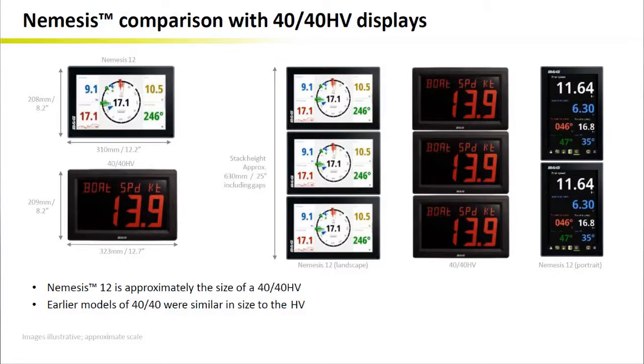Finally, let's compare Nemesis 12 with the 40-40s. Here we can see that Nemesis 12 is approximately the size of one 40-40 HV. The comparison and outcome would be very similar to what we saw before with the 30-30s or 2020s.